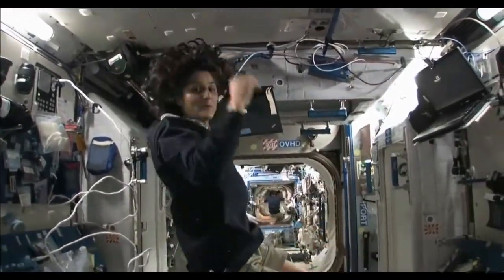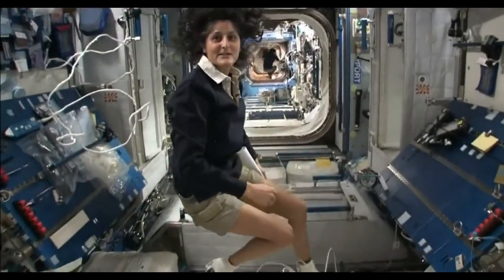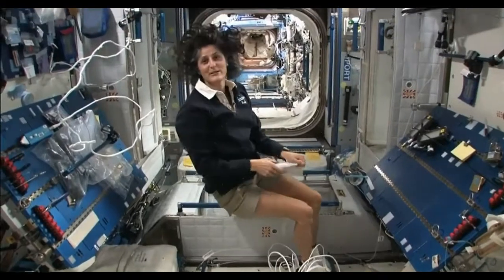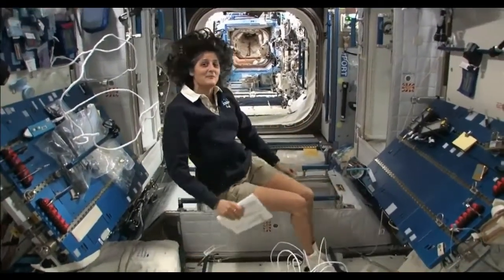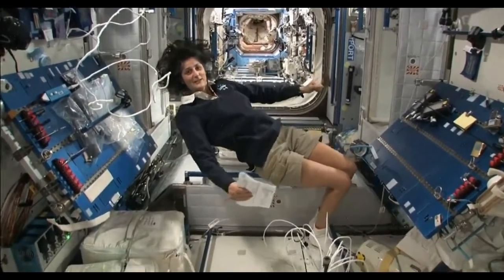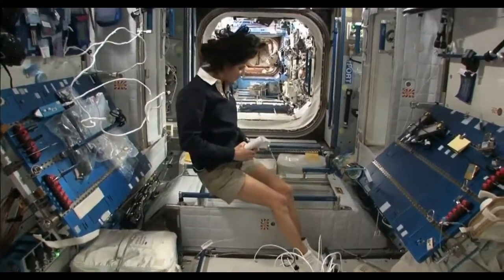The reason I'm bringing that up is because this is where four out of six of us sleep. People always ask about sleeping in space — do you lie down? Are you in a bed? Not really, because it doesn't matter. You don't really have the sensation of lying down. You just sit in your sleeping bag.